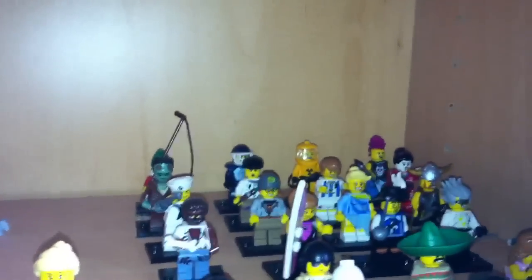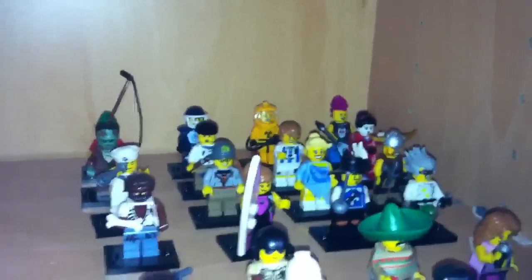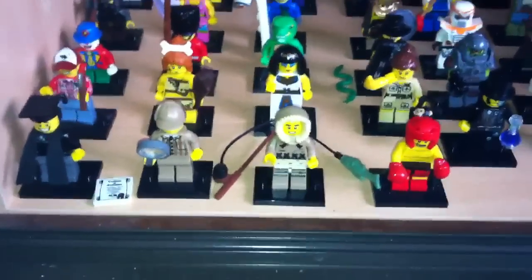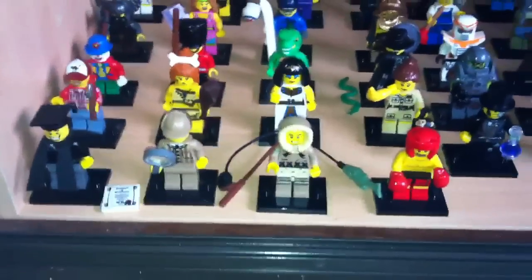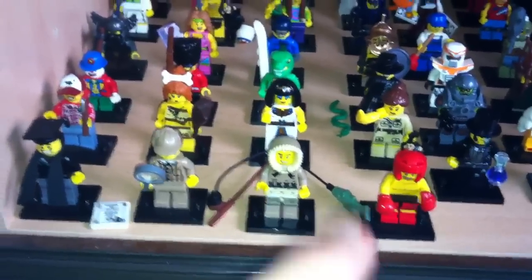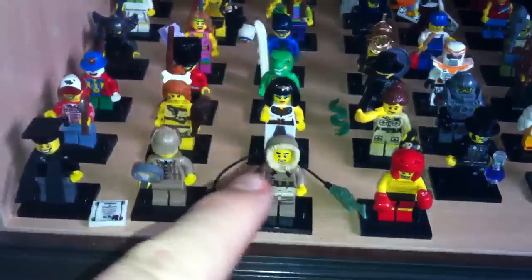Series 4 — some were off eBay and most were from stores. With series 5 I actually got some but then stopped collecting. About a month before series 6 came out I started getting series 5 off eBay — I got about half of them and had to order the other half.